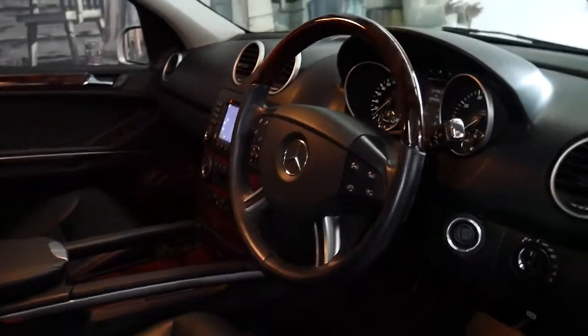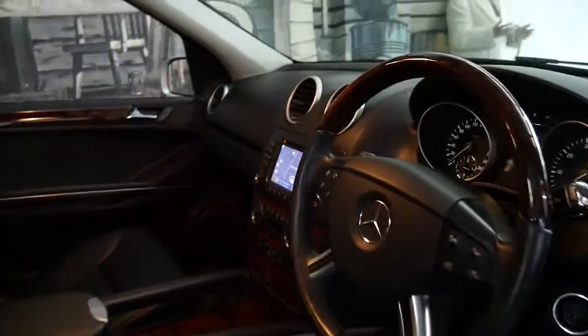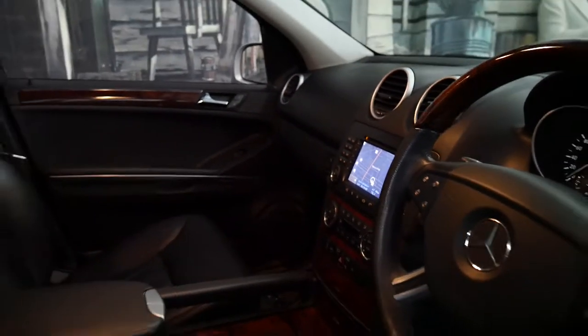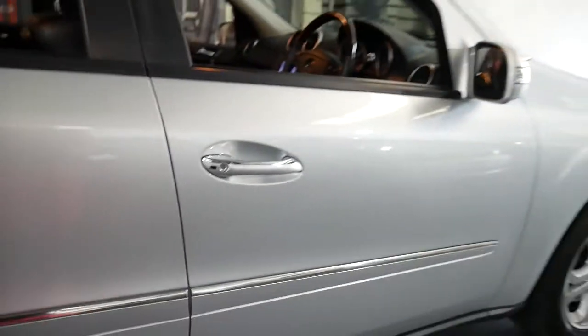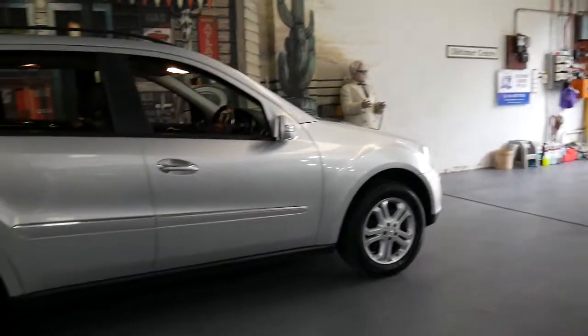Just the steering wheel in this car as an option could have been $1,500 to $2,000 pretty easily. It's got navigation, parking sensors front and back, and it's done just 109,000 kilometres. It has a very good service history to it, and memory electric seats on the driver and passenger side.